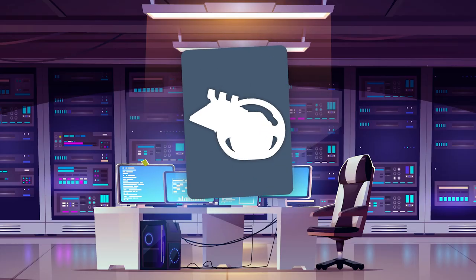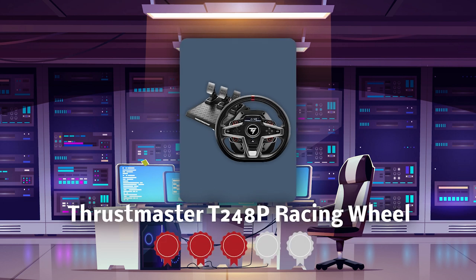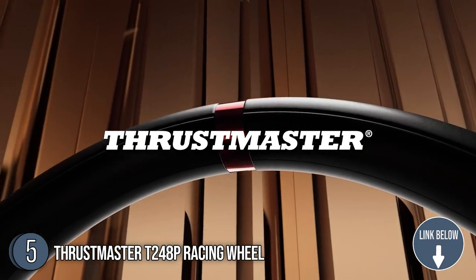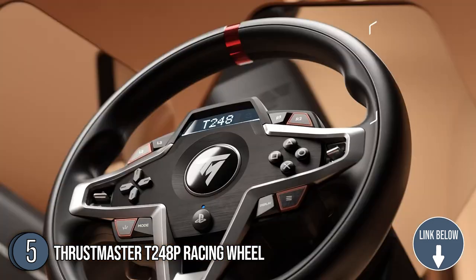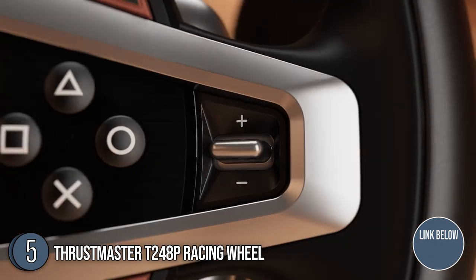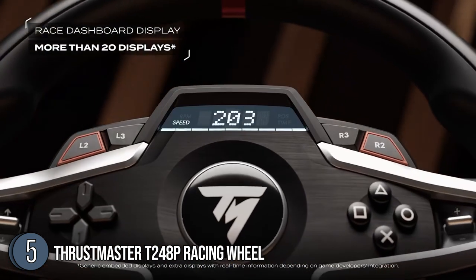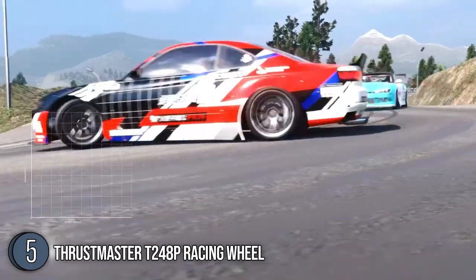The fifth gaming steering wheel on our list is the Thrustmaster T248P Racing Wheel, which our team at trustedshoppingguy.com has awarded a 4 badge rating. The Thrustmaster T248P Racing Wheel is officially licensed for the PlayStation 5 and PlayStation 4 and compatible with PC. It is intended for gamers who are looking for performance and immersion, who wish to ditch their keyboard, mouse, or gamepad, or who want to advance their abilities after using a beginner's wheel. With a size of 19 x 15 x 13 inches and a weight of 15.6 pounds, this racing wheel doesn't command a lot of space when fully set up.